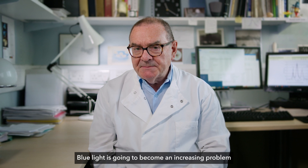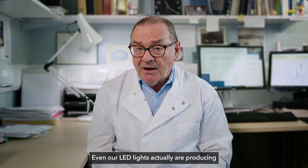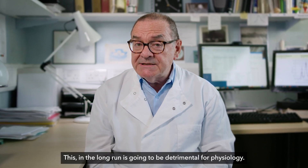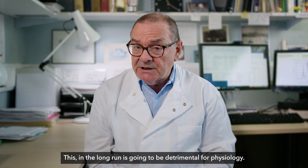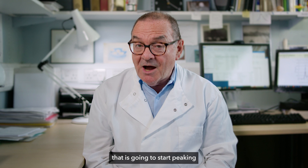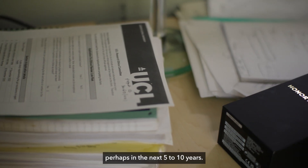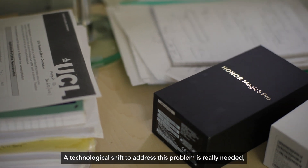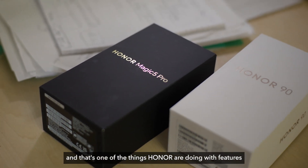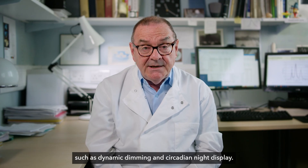Blue light is going to become an increasing problem in our environment. Even our LED lights are producing quite a lot of blue light, and in the long run this is going to be detrimental for physiology. It's a problem sitting in the background that is going to start peaking perhaps in the next five to ten years. A technological shift to address this problem is really needed, and that's one of the things Honor are doing with features such as dynamic dimming and circadian night display.